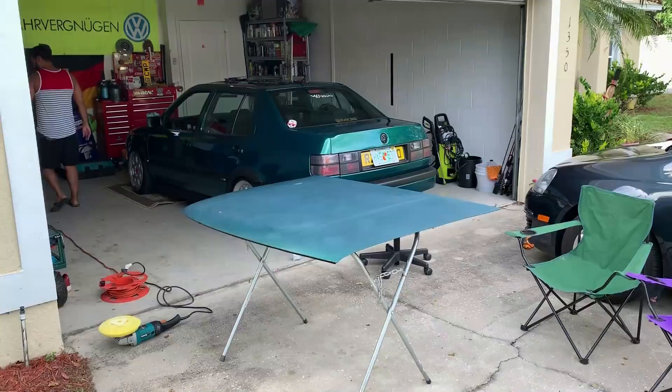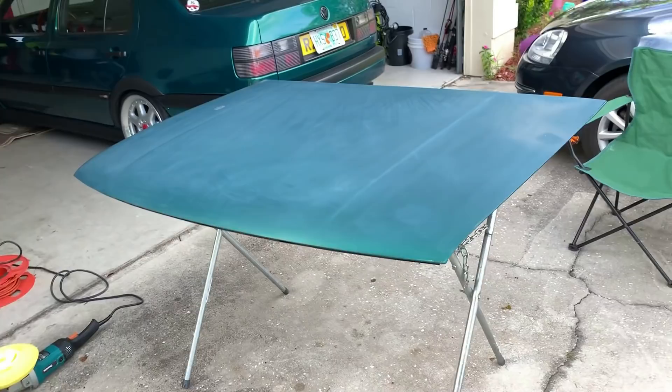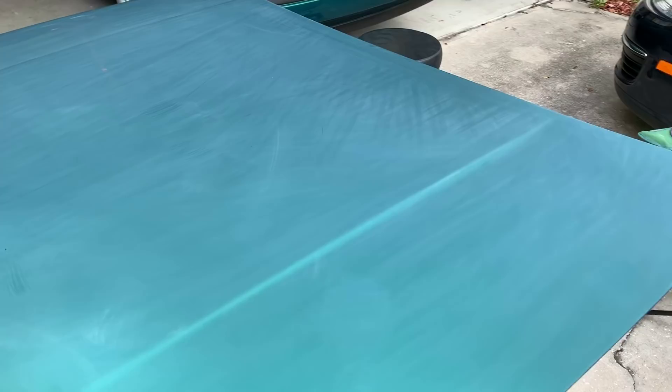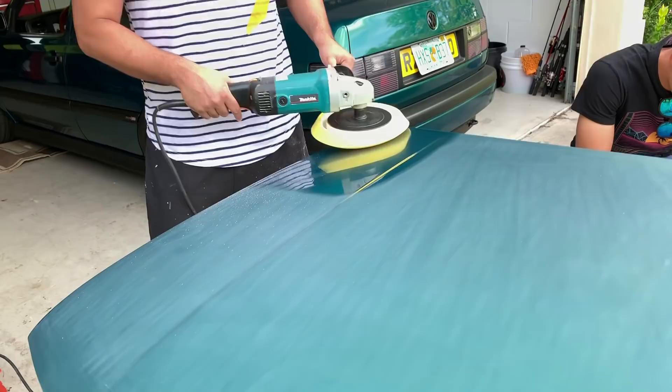The hood has been sanded flat — look at that. This thing getting buffed out is going to look amazing. Omar is killing it. Greg's taking over, learning the ways.